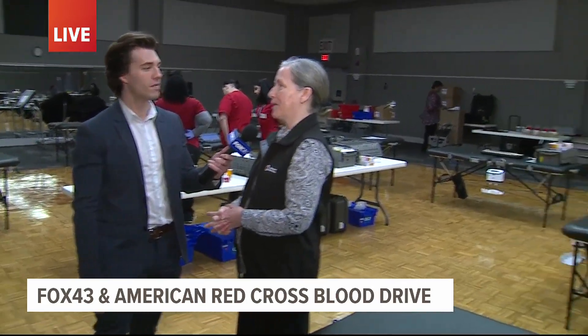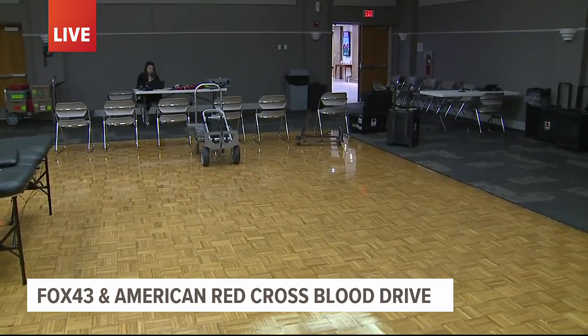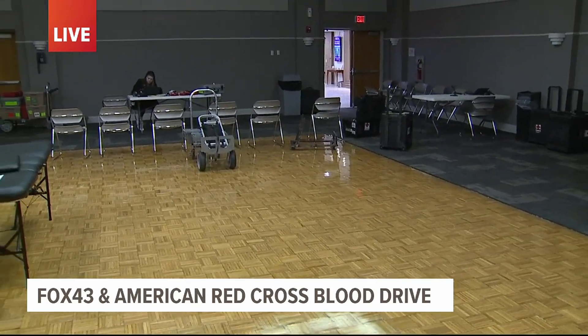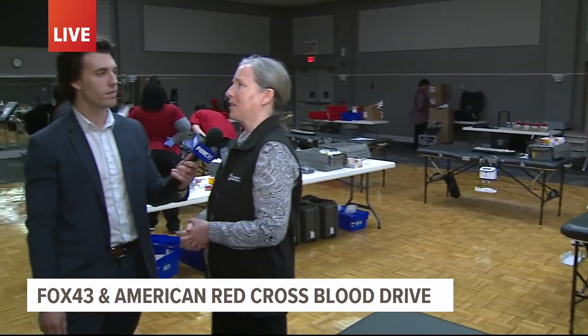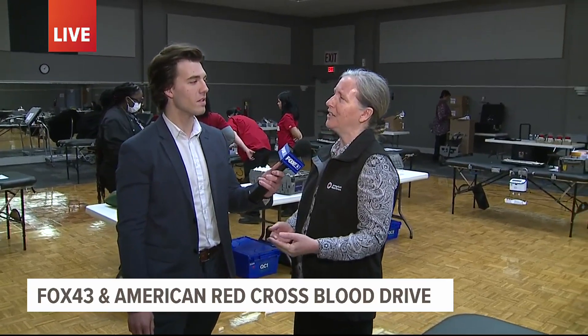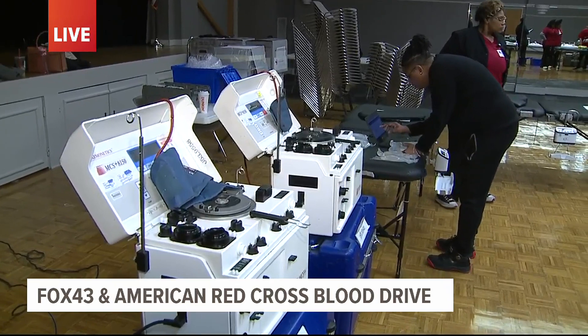Giving blood can be nerve-wracking. What would you tell someone who's nervous to come in? Just consider the person on the other end — the person already at the hospital who needs that transfusion. They're probably not real thrilled about that either. So ask yourself: can I sit in a chair and give blood for 10 minutes to help three people? I think most people could.